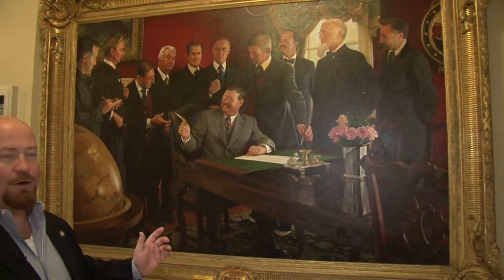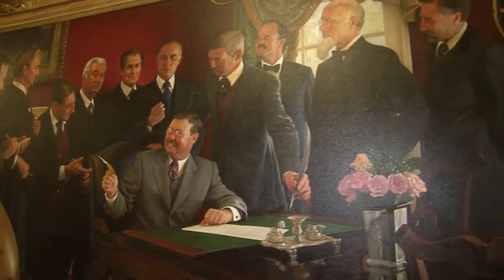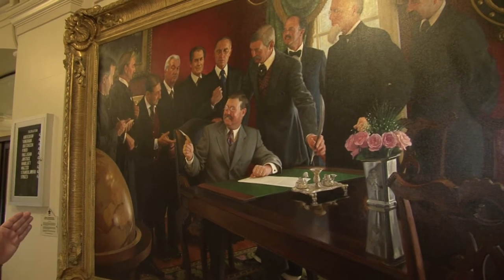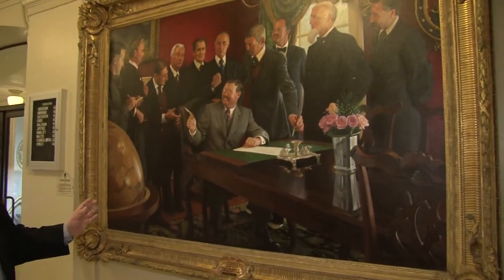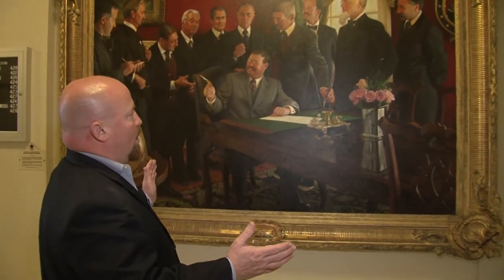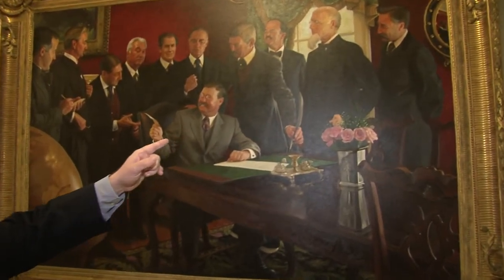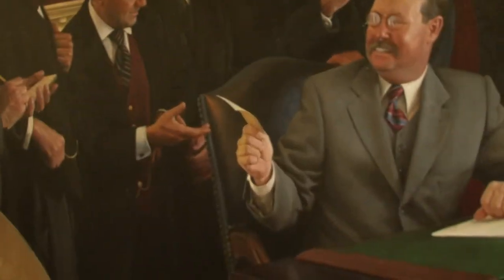Now I want to show you my favorite painting in the building. This was done by Mike Wimmer and it commemorates our statehood day in Oklahoma — November 16th, 1907. It portrays the moment when President Teddy Roosevelt signed into law the Enabling Act which created Oklahoma as a state. Oklahoma was originally slated to be two different states — the state of Oklahoma and the state of Sequoia — but because of the politics at the time, Teddy Roosevelt, being a Republican, did not want to see two Democratic states enter the Union and create four new Democratic U.S. senators. So through cooperation they decided to make Oklahoma one state, and you'll see Alfalfa Bill Murray at the far right with the other leaders of the state, as he hands over the official document stating Oklahoma has become a state.